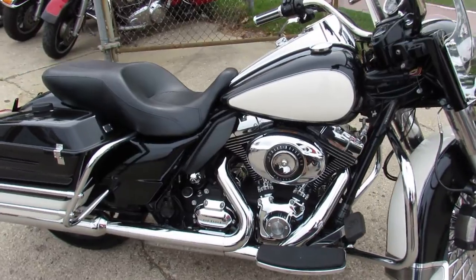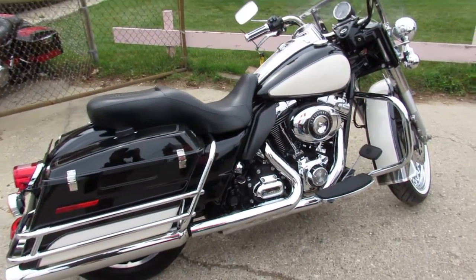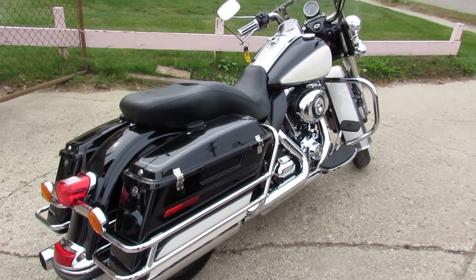This thing is perfect. Give us a call. We finance everybody, we can lease it, we can do whatever you need. ApprovalPowerSports.com is the place to go.